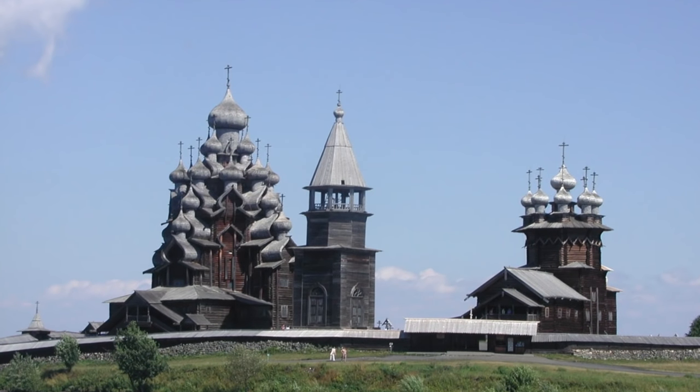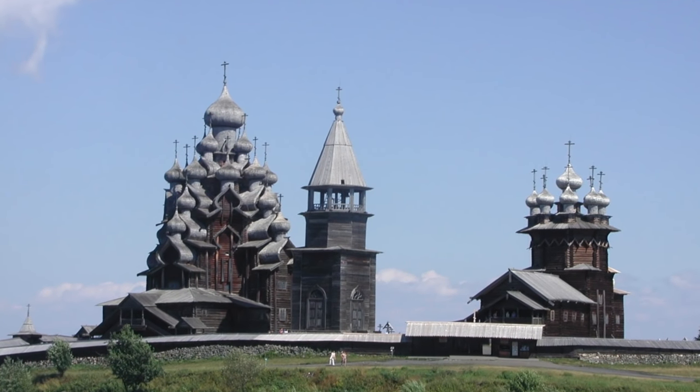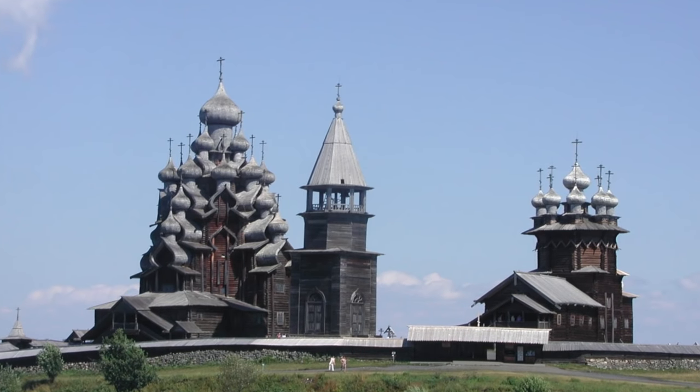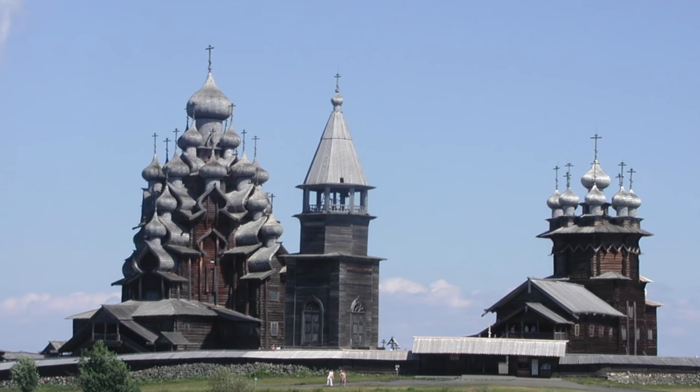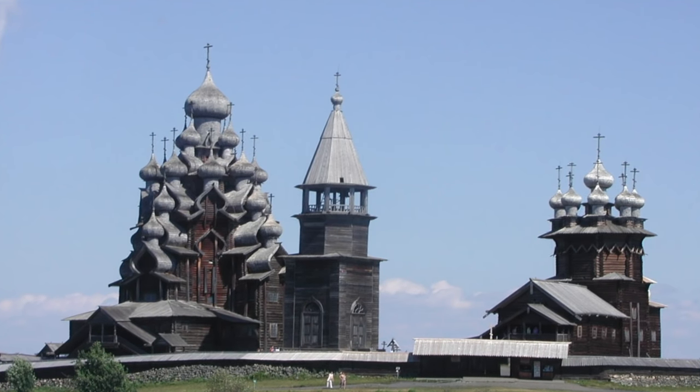Look at the Kizhi Pogost. It's made entirely of wood. Whoa! That's 300 years old. Let's not wreck it. I wanted to see it up close.